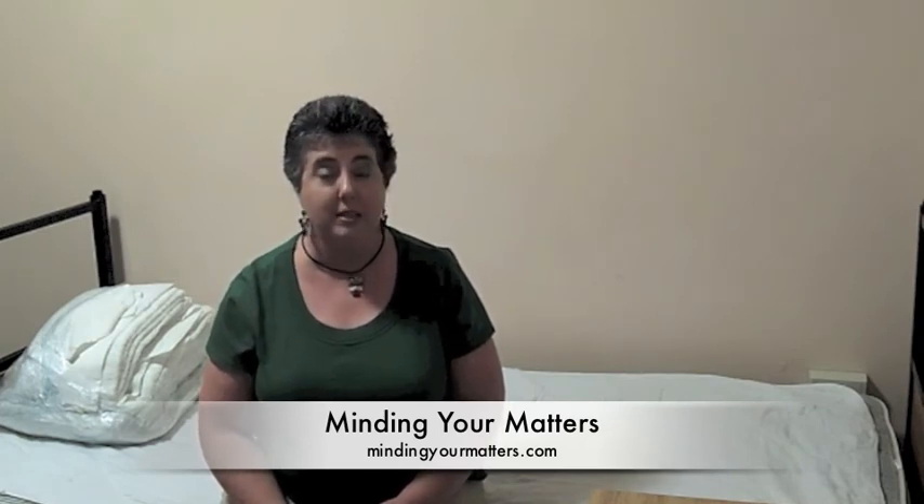Those are the three quick tips I have to maximize the space in your college dorm room. Janice Russell with Minding Your Matters Organizing — check out the blog on our website to find out more helpful hints for maximizing your space, whether it's in a dorm room, in your home, or in your office.